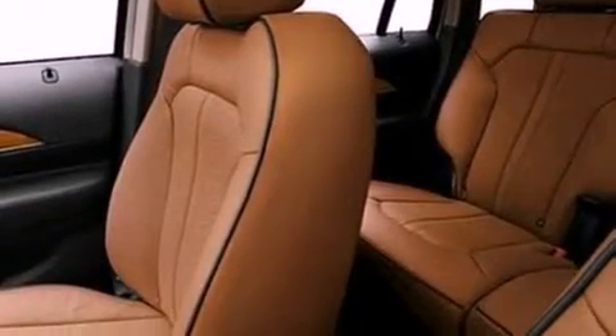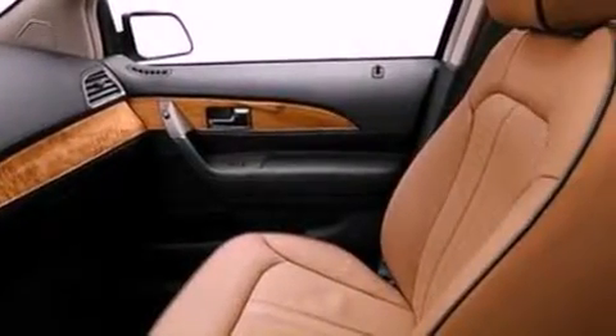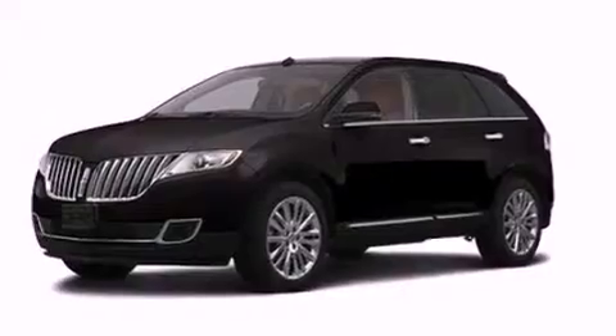Also included are a security system, an illuminated driver's side vanity mirror, an anti-lock braking system, memory settings for the driver's seat positions so you can recall your favorite position with the push of one button, and aluminum wheels.